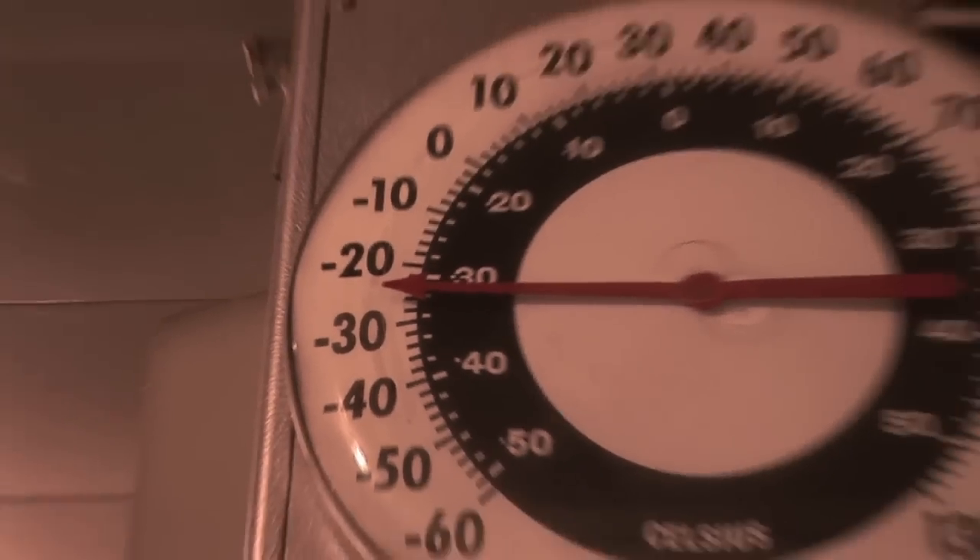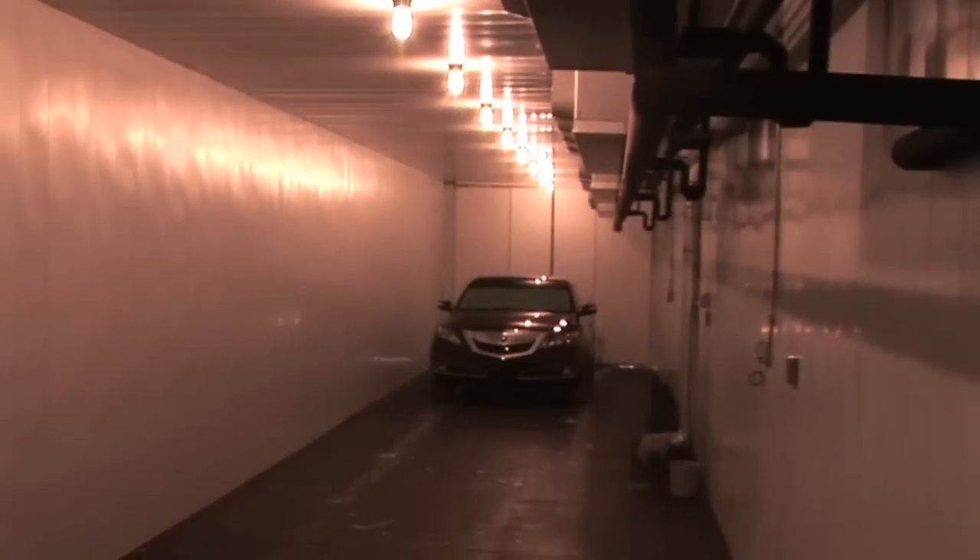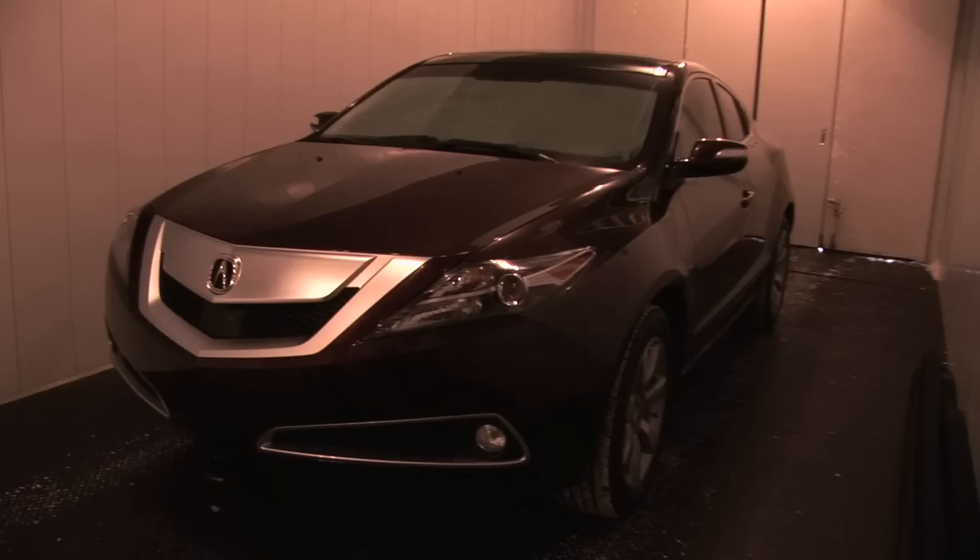It's toasty warm in here, but behind me is the meat locker. It's about 30 degrees below zero inside right now and there's an Acura ZDX being torture tested as I speak. I don't really want to go in, but it's all part of the job. Let's have a look.